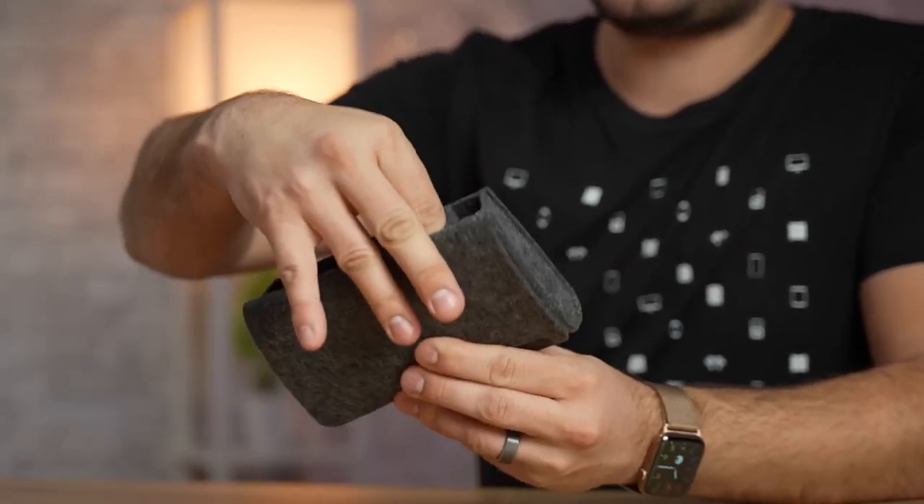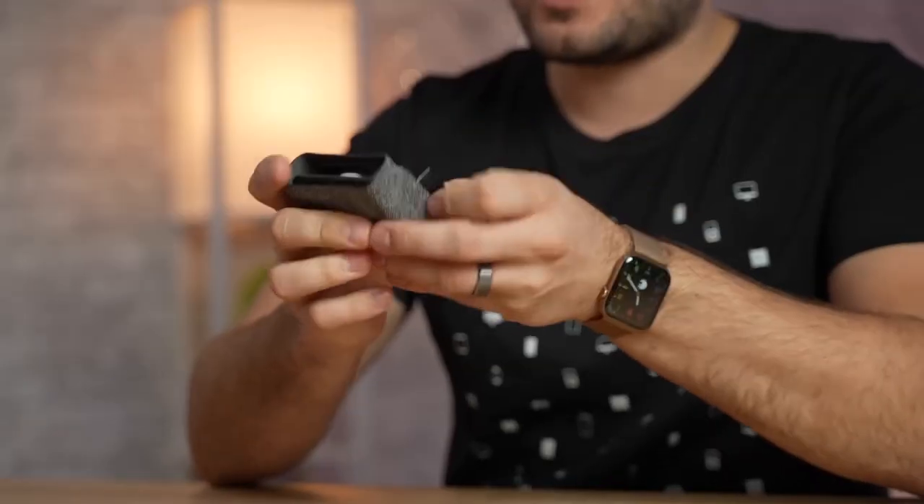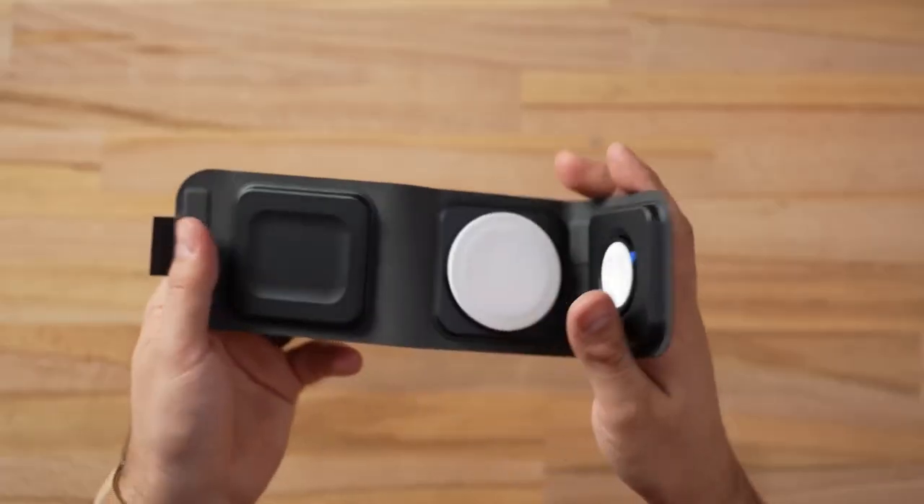From your desktop to your car and beyond, your digital devices power and enable your life. These wireless chargers make sure you have power when and where you need it, for uninterrupted productivity.